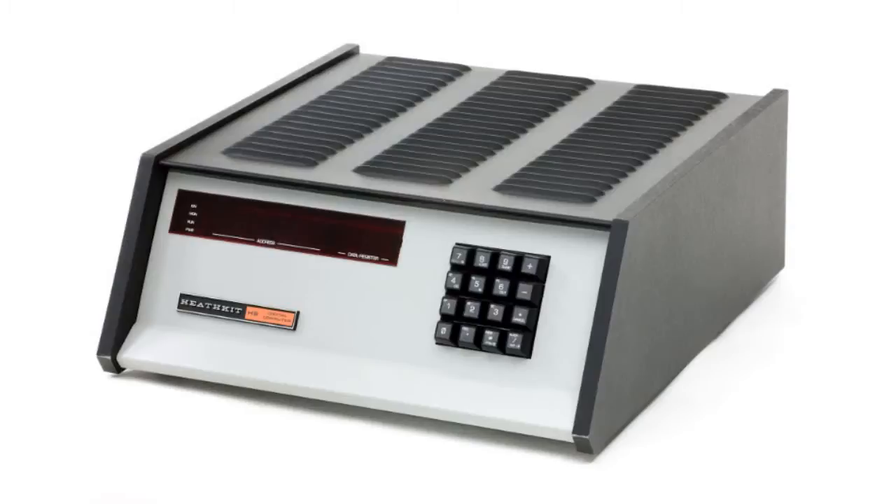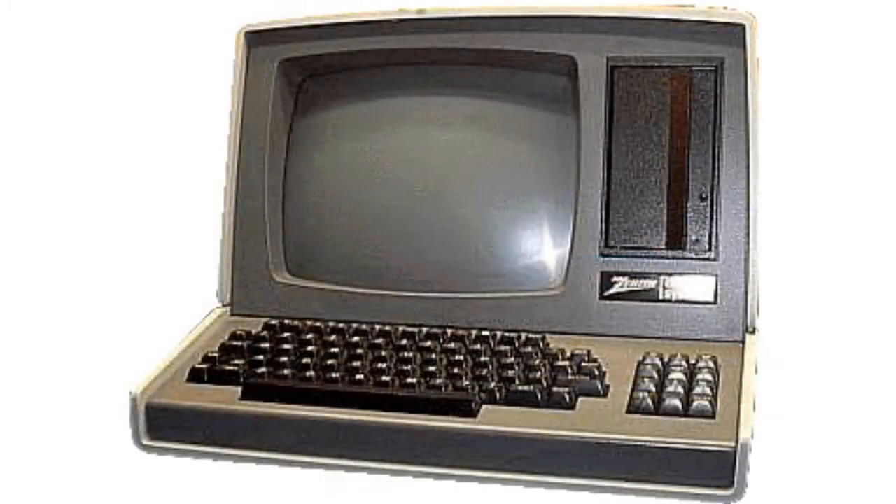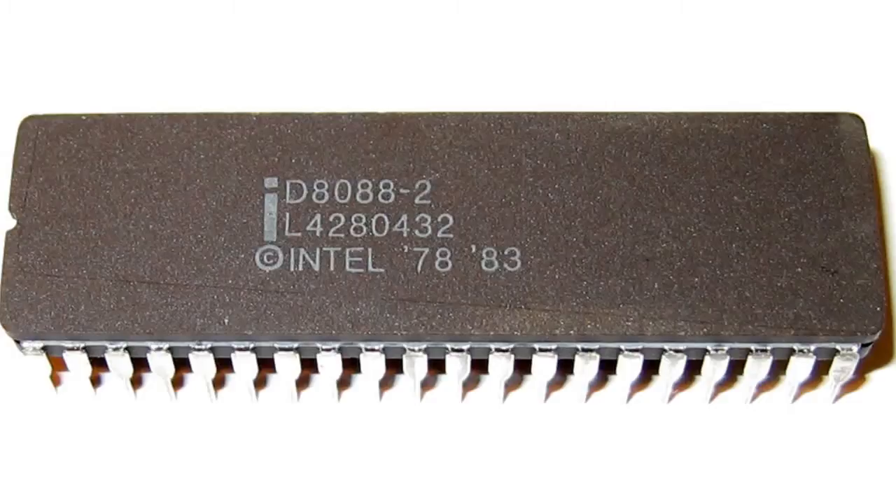In 1979, having seen the potential for the computer market, Zenith purchased Heath, who were well known for selling electronics kits including the famous Heath Kit H8, a computer kit based on the Z80 microprocessor. It sold very well in the late 1970s. Zenith even sold Heath's H89 pre-assembled as the Z89. They soon realized that the Z80 and PDP-11 architectures were a dead-end and began playing with Intel's 8088, much like IBM had done at that time.